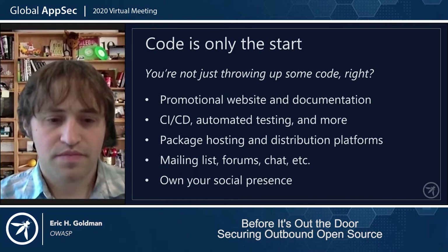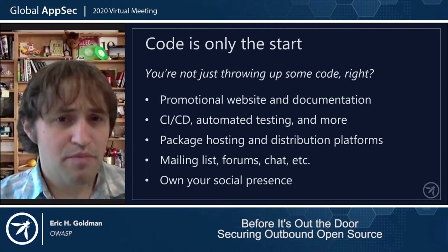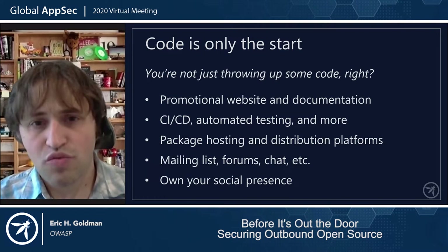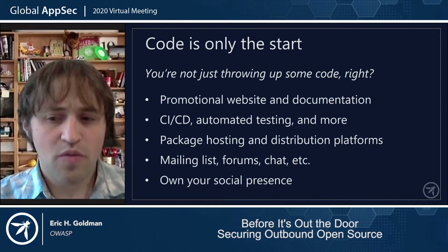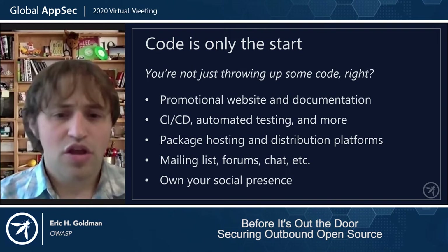Beyond CI and other automated testing, you probably want to make your project available in some packaged form that can easily be integrated by downstream users without requiring cloning — think things like Maven Central, NPM, or PyPI. This means even more services to understand and secure. For example, you'll want to set up your account on the package hosting site using a group mailing list and not individual or personal email addresses. This makes you resilient to changes in the team and can also help aggregate alerts for centralized review and reporting by the security team. For a lot of devs, once they set up an automated integration, it's out of sight and out of mind — you need to be sure that everyone stays in the loop. You're going to need to periodically audit these services to make sure things are as you expect.